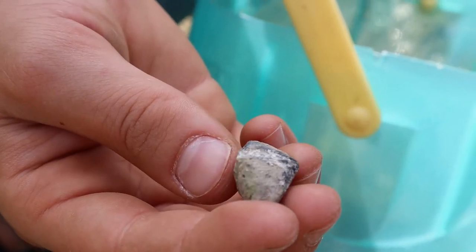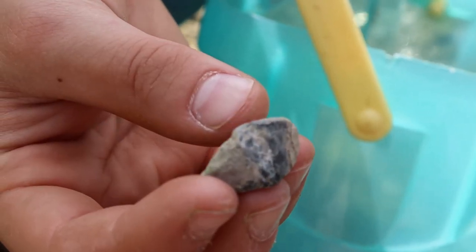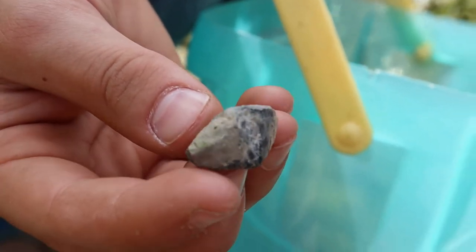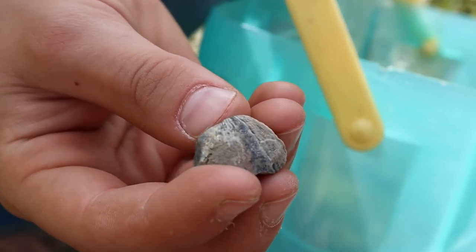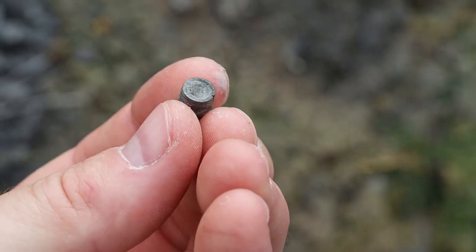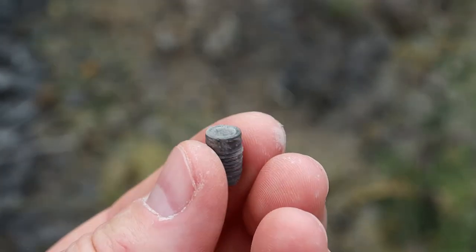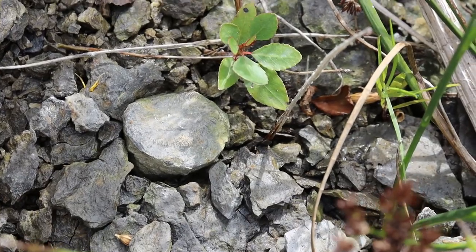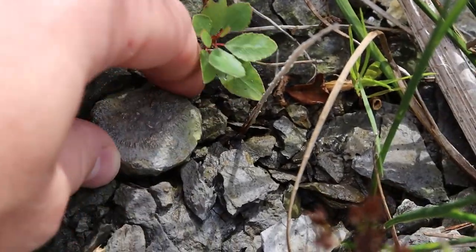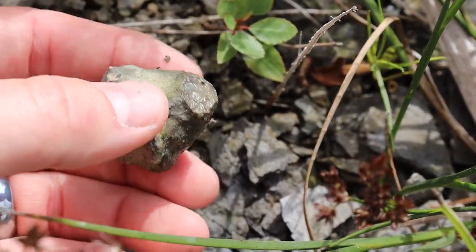Sydney found another brachiopod — move it around for us so we can see it. Here's another crinoid stem. These crinoids were little filter feeders, and these are just the stems, just kind of like the stem of a plant today. This is horn coral number four or five, and these would anchor down into the coral reef.